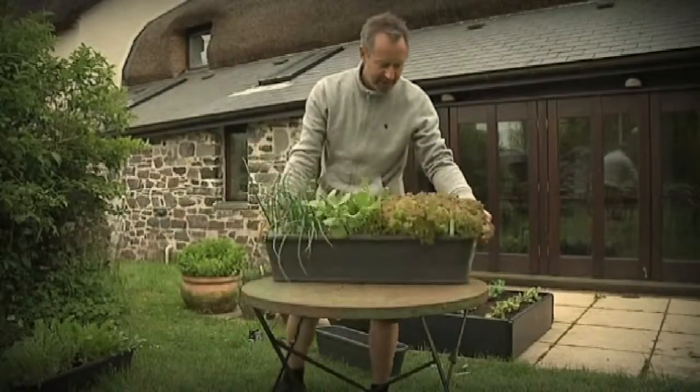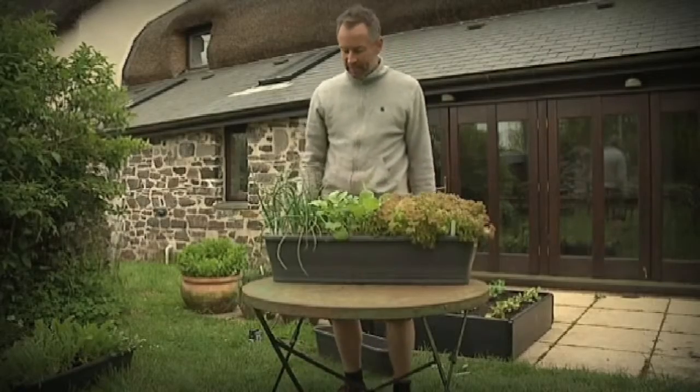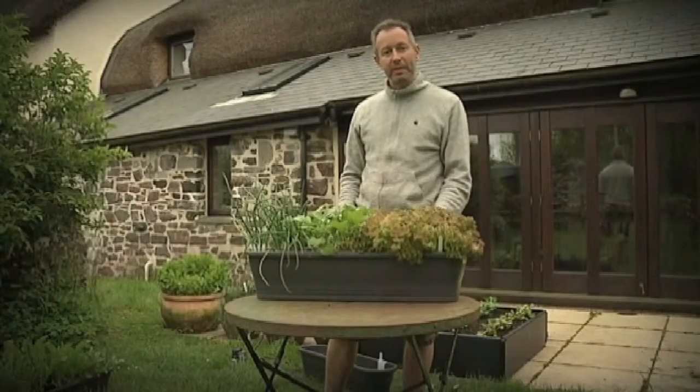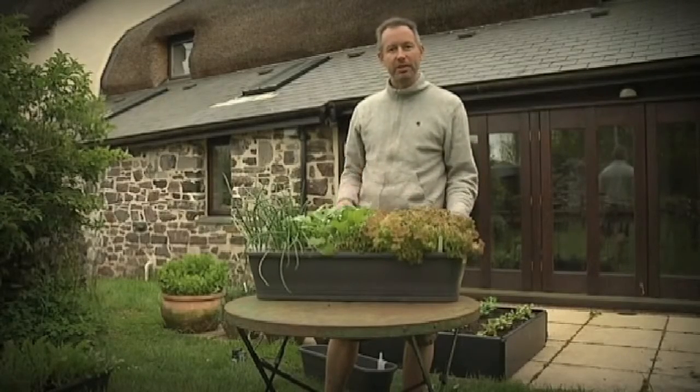Here's one in action — this is our summer salad box. It's a lovely combination of spring onions, radishes and cut and come again lettuce. You can keep pulling leaves off this for months on end and it will keep producing new ones for you to eat.